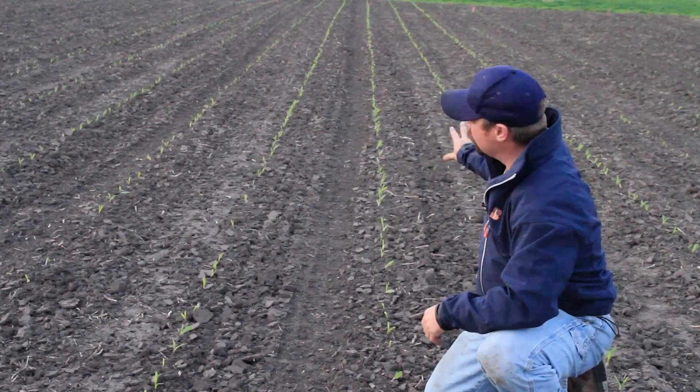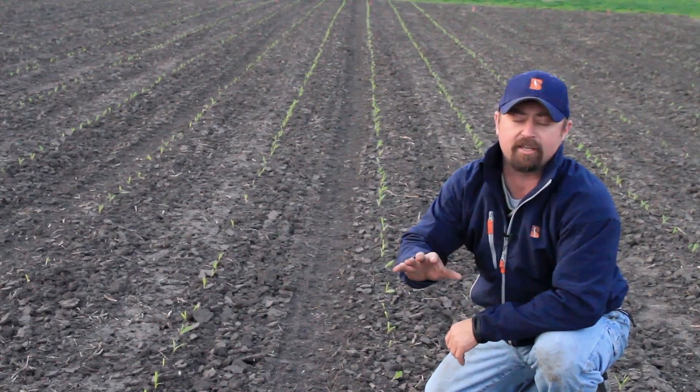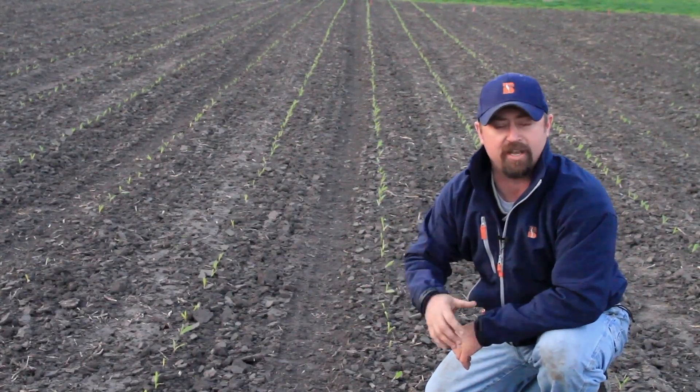So this is what the corn looks like before the frost. We're going to come in after the frost tomorrow and show you what the corn looks like. We also go back and look at some past years' data showing what the yield results have been when we see frost events at various growth stages.